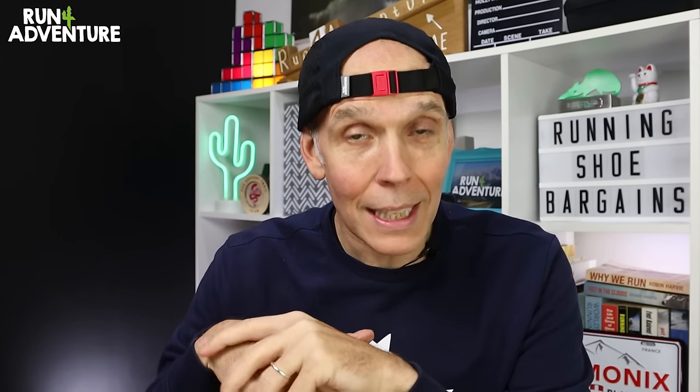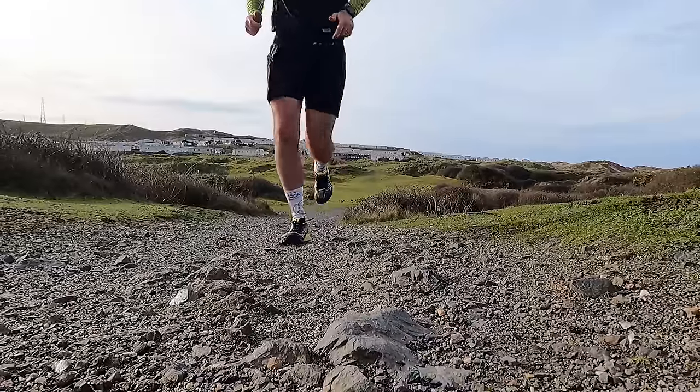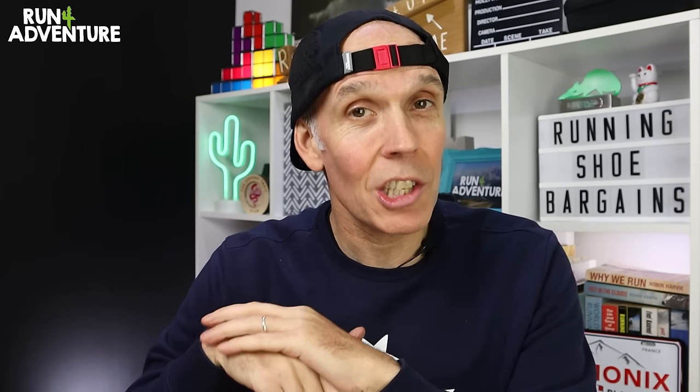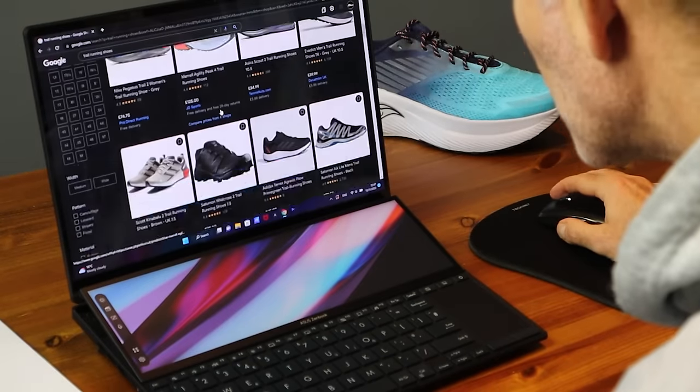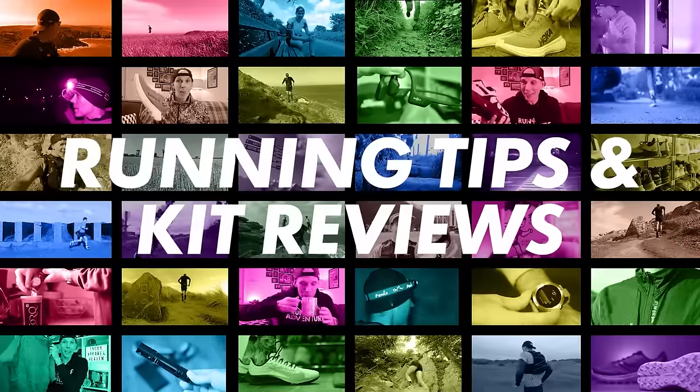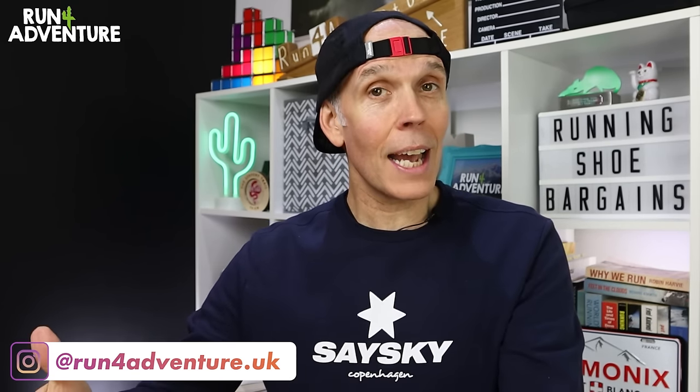It's that time of year again when we see all the running brands releasing updates to existing shoes or bringing out completely new models. We've just tested out Inov-8's latest trail running shoe, the Mud Talon Speed — I'll leave a link in the description for that video. Because there are lots of new shoes hitting the shelves, it's also the time of year to grab yourself a running shoe bargain. Over the last two days I've dived head first into the internet to find awesome deals, and in today's video we're going to show you all the great deals I've discovered. I'm Lloyd Purvis and this is Run for Adventure. We've got quite a few shoes to look at — a good mixture of trail and road, so there should be something for everyone.